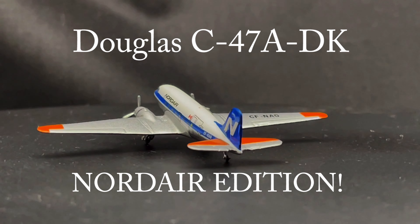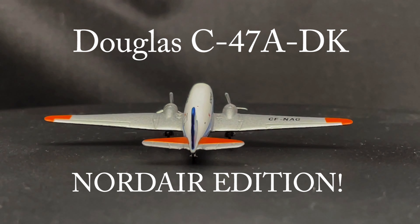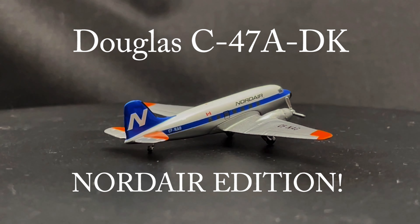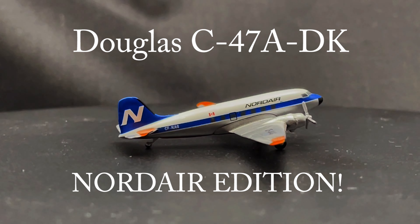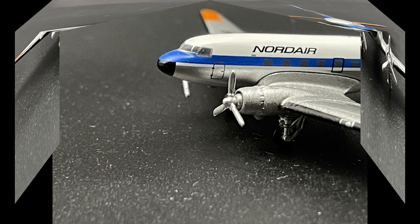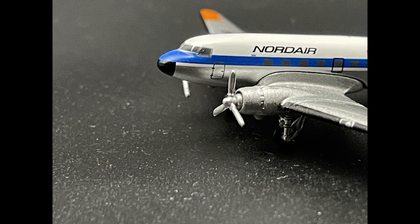The aircraft was powered by two Pratt-Whitney twin wasp 14-cylinder air-cooled radial piston engines, producing up to 1,200 horsepower or 890 kilowatts of power each. Each aircraft could hold up to 28 paratroops in paratroop configuration or up to 32 passengers.